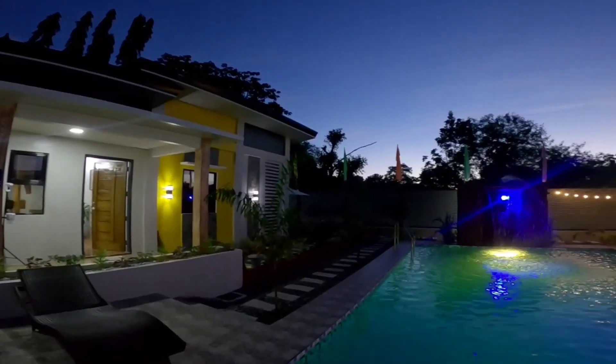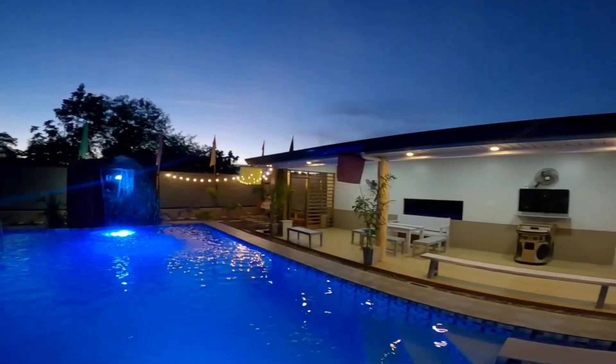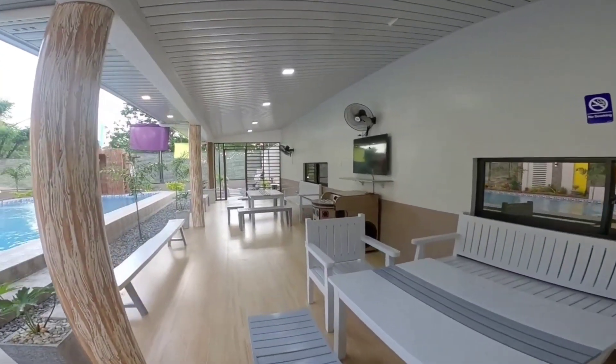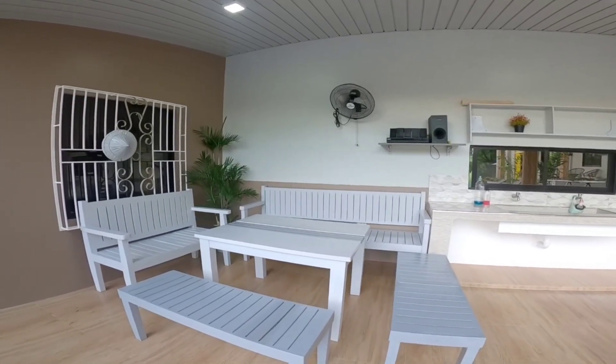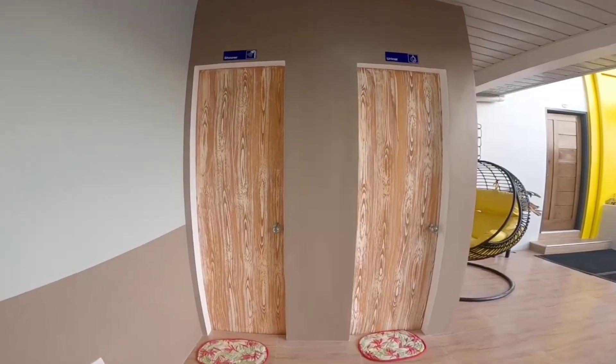Kung nakapagpabook na kayo dito sa Casa de la Cruz, free access na kayo sa lahat ng facilities nila dito. Like yung pool with multi-color LED lights. Pwede nyo gamitin yung pinaka pool nila. Pool side with two pools, lounge chairs, and table. Dirty kitchen. Two outdoor showers. One comfort room. One shower room.